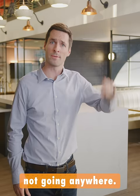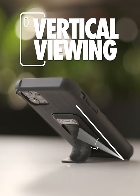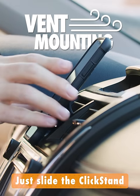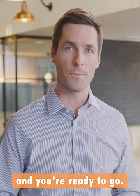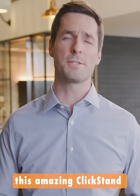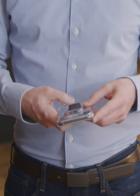That bad boy's not going anywhere. The clickstand conveniently holds your phone up horizontally and vertically. The best part about the Wingman is that the clickstand doubles as a car mount. Just slide the clickstand into your car's vent and you're ready to go — you never have to buy another car mount ever again. The only drawback to this amazing clickstand is how addicting it is.